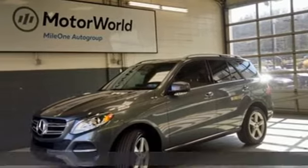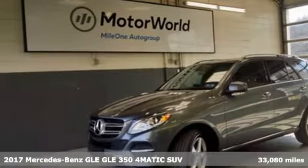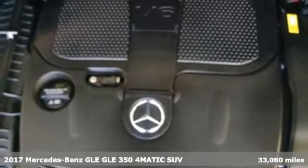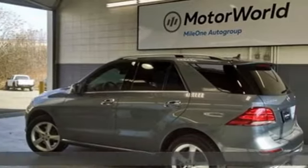Here's a 2017 Mercedes-Benz GLE — the dictionary definition of a premium SUV. In it you'll get lasting luxury and constant capability.